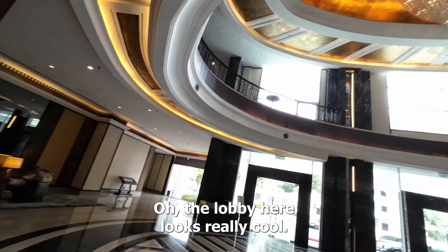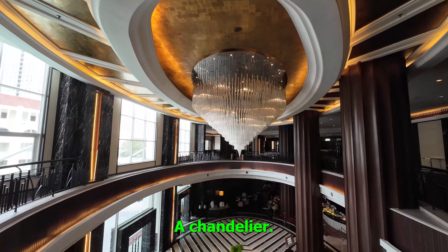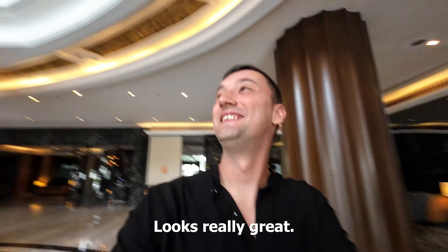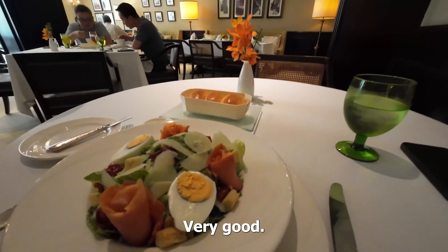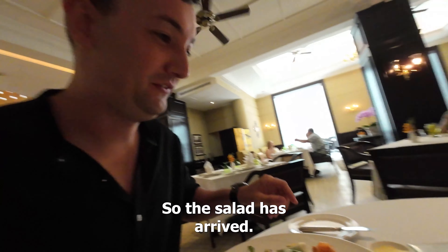The lobby here looks really cool. Also the big — how do you call it in English — chandelier looks really great. I like it. Very good. Okay, thank you.